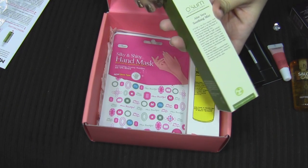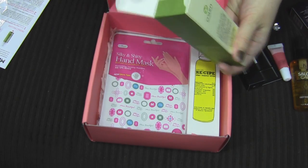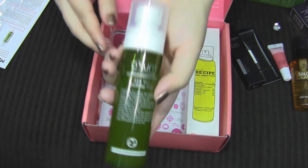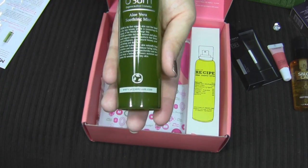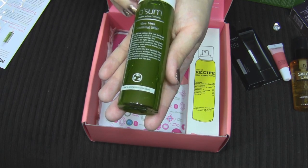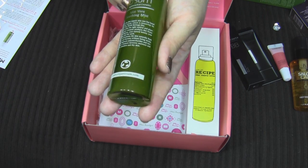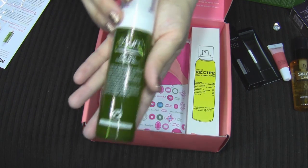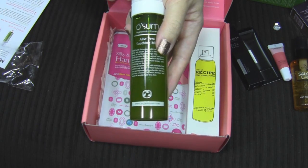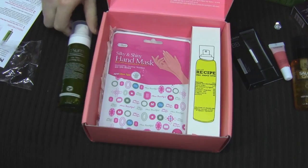The next product is an aloe vera soothing mist. It says it provides the right natural and plant-based organic cosmetic products that honor your intelligence, your natural beauty, your well-being, and the earth. According to the card, it has real organic aloe, gives long-lasting hydration, and can also be used as a makeup fixing spray.